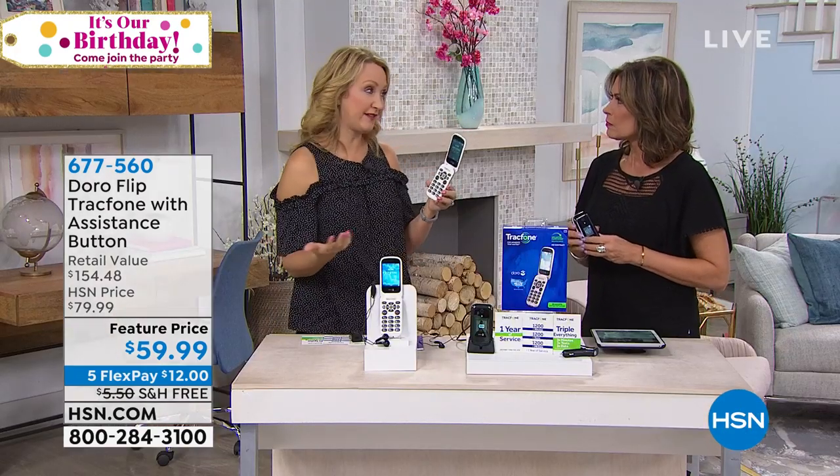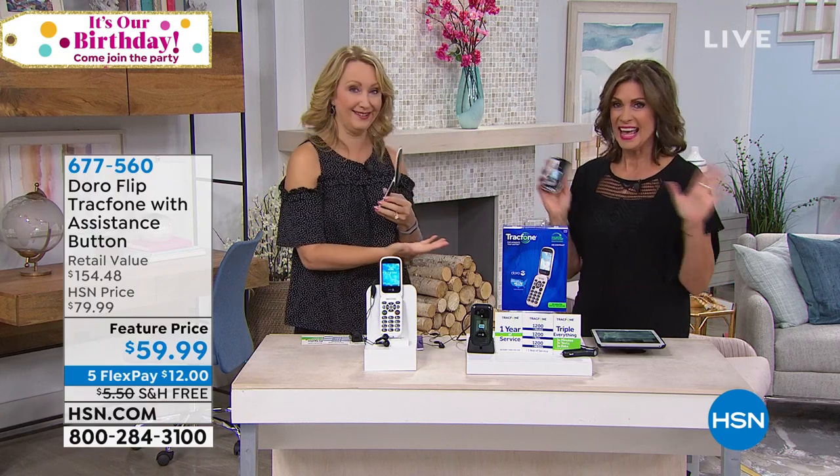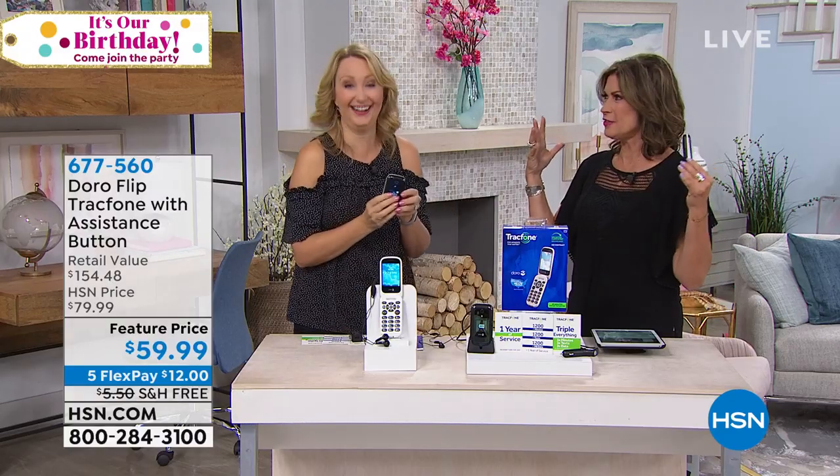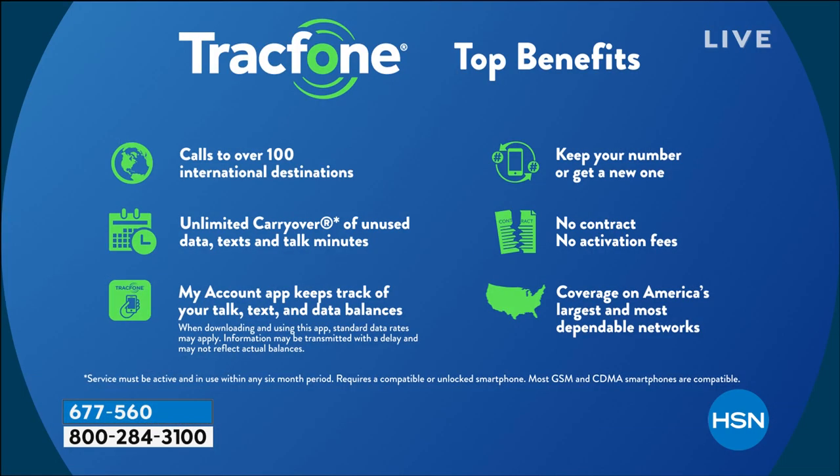But you'll never have a phone bill as a TracFone customer. You'll never have to worry about an overage fee — eliminating a bill. In your whole life, did you ever think you wouldn't have a phone bill? It's really incredible. What a relief.